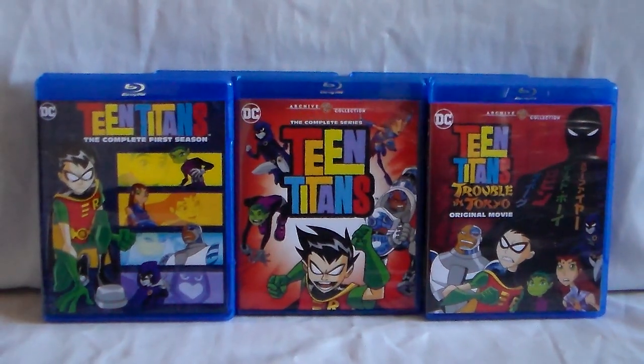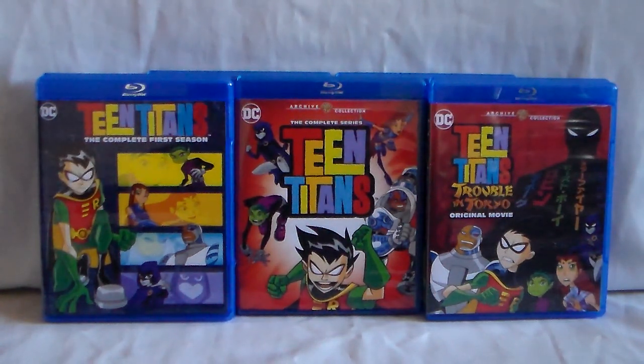That is Teen Titans, the complete series on Blu-ray. You can get them all individually, or you can get the complete series release. Everything's pretty much the same, just the subtitle and language thing, unfortunately. Also the audio — some of the DVDs had different audio: English, French, Spanish, or Portuguese. The Blu-rays only have English audio as well. That just about does it for Teen Titans, the complete series on Blu-ray.